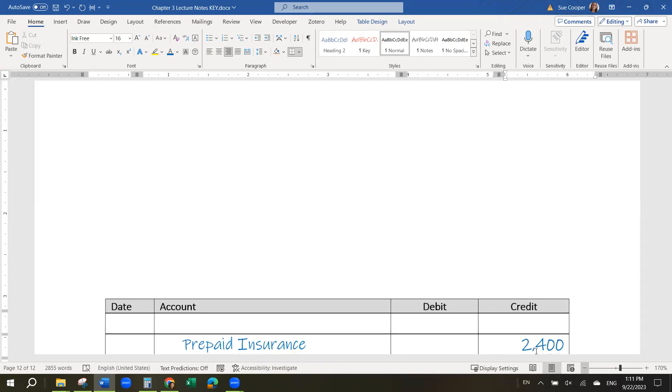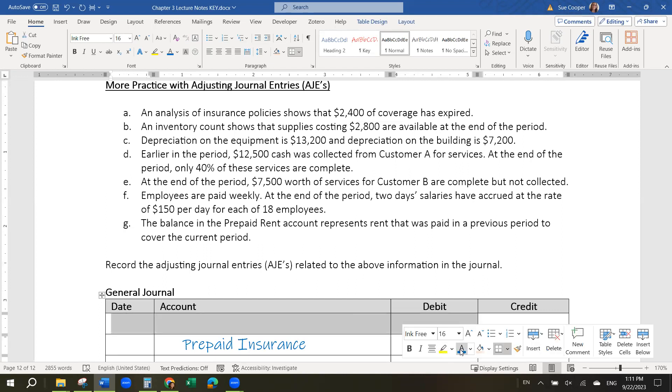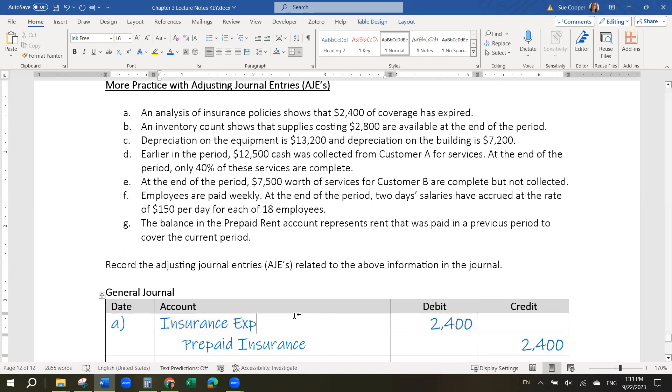But we've also used the insurance, and using a resource almost always results in an expense. So the debit is going to be an expense — insurance expense is the most likely option because it's an insurance policy. Expenses are almost always debits. So when we use the insurance expense, we need to record it even if we already paid the cash in a prior period. This adjustment takes the insurance that we paid in a prior period and expenses it in this period.